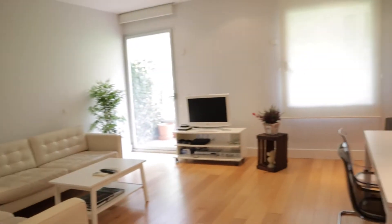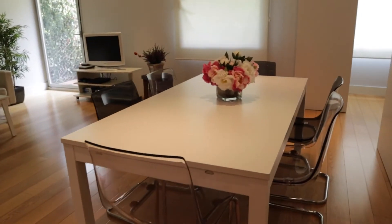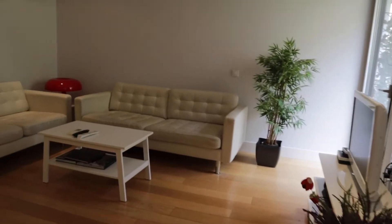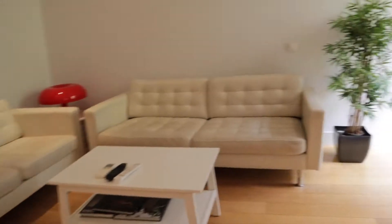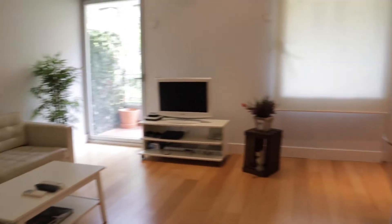In front we found the living room area with a really good space. There's a dining table with six places, and two sofas in front of the TV. That's the living room of the apartment.